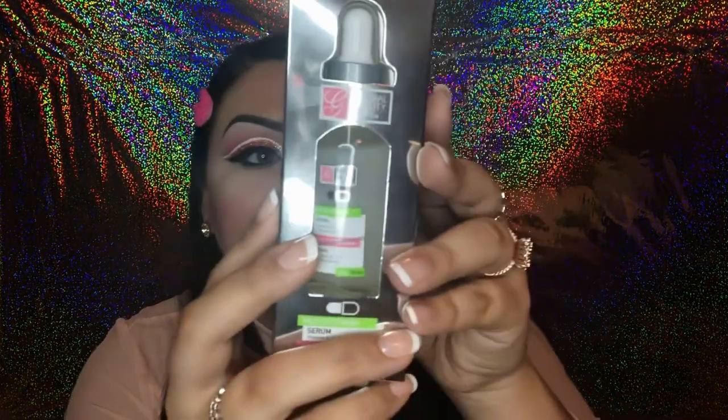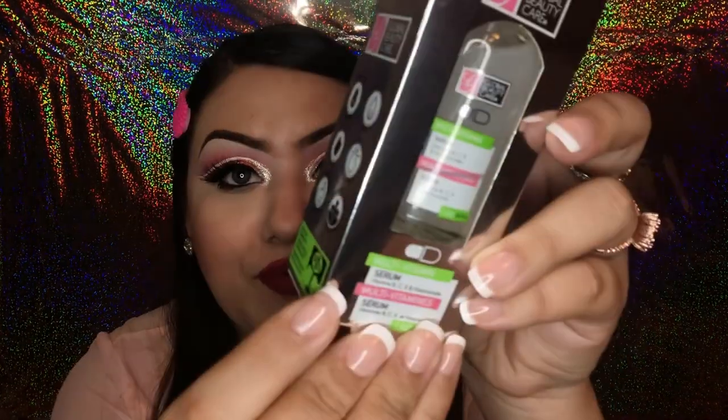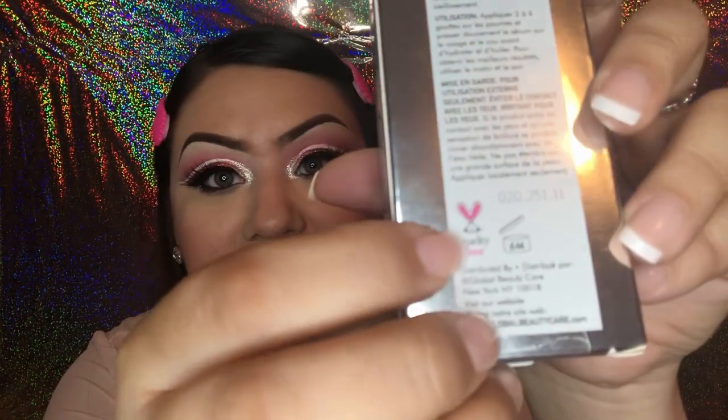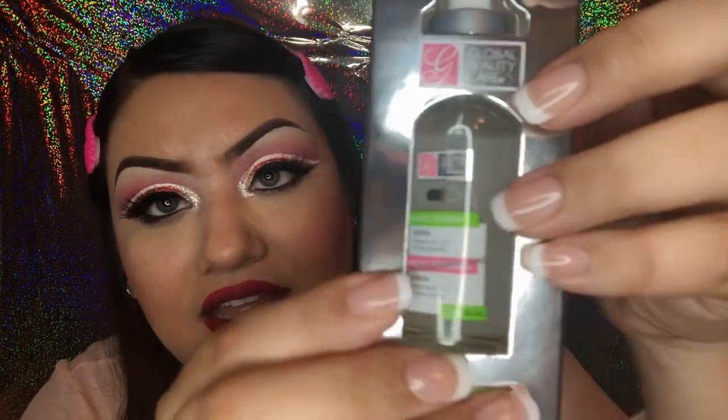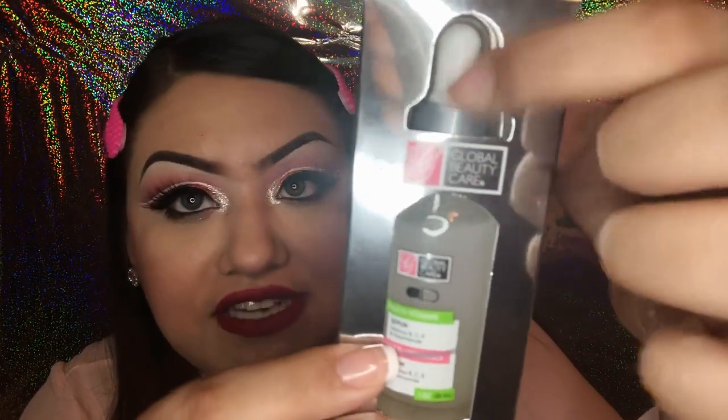Next for skin, I found this Global Beauty Care facial serum. It's a multivitamin serum with vitamins B, C, and E. It is a one fluid ounce product, and the back says it is cruelty free. It comes in a liquid dropper style serum bottle.